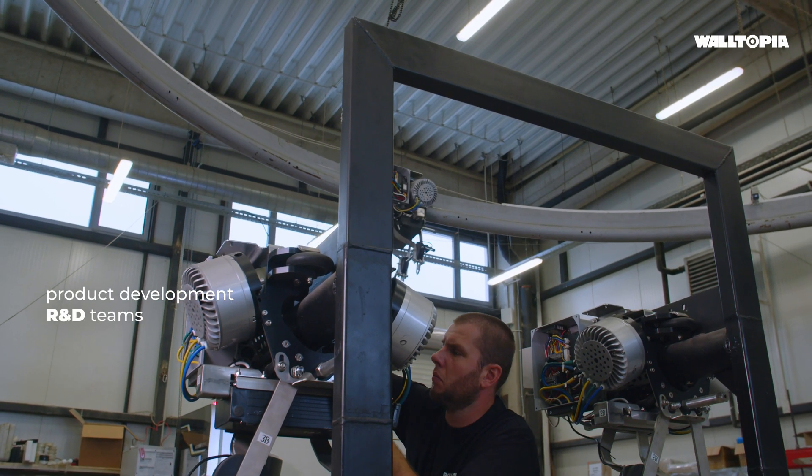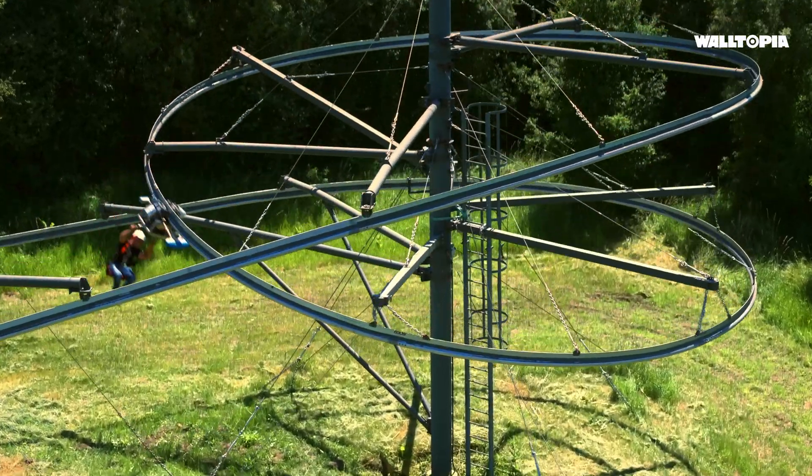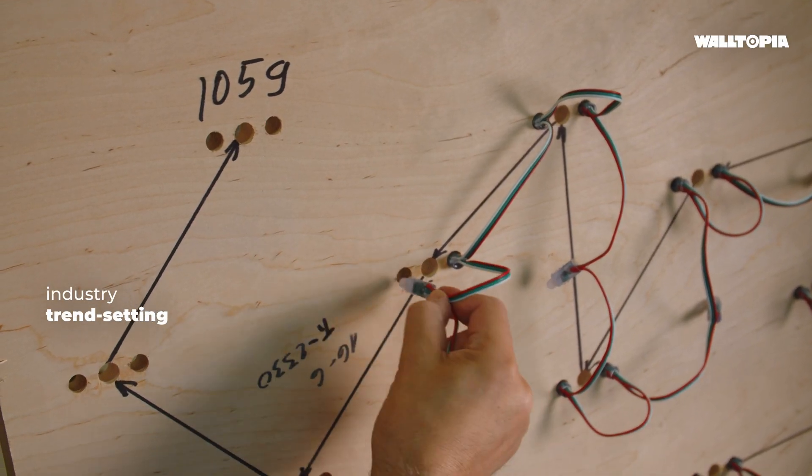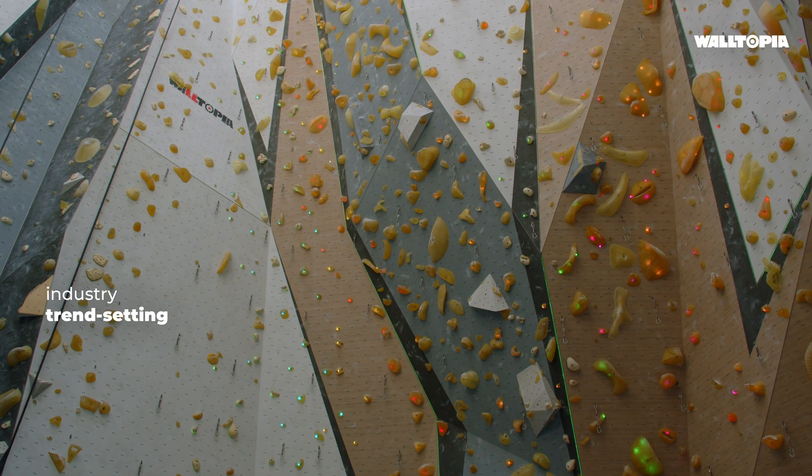Our in-house research and development teams drive product development, create safety systems, develop control systems, and set industry trends.